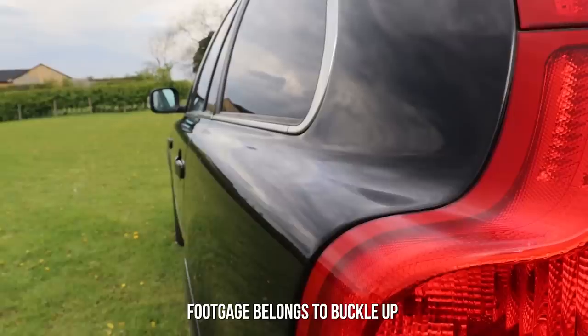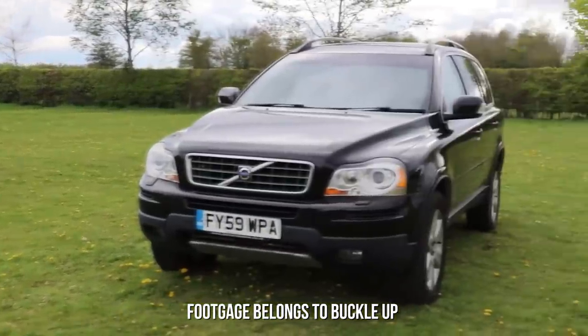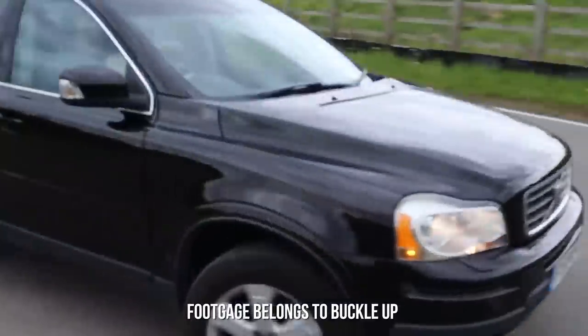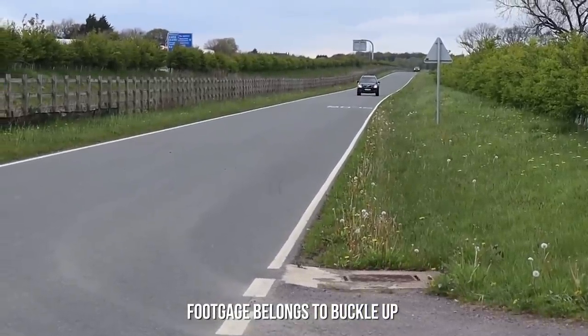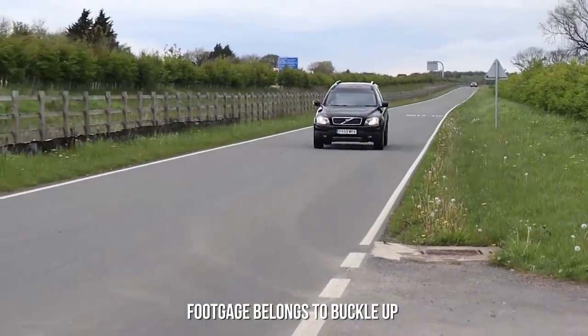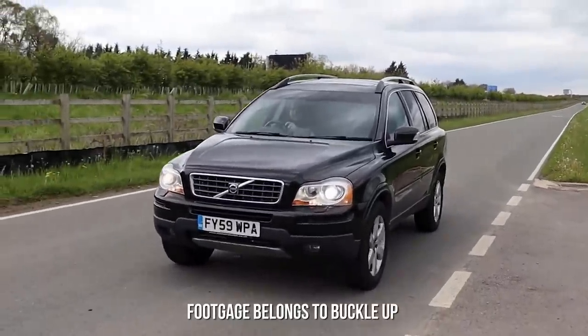Moving on to something with seven seats, and of course it's got to be the Volvo XC90. Launched in 2002, this was Volvo's first SUV venture and can now be had on the used market for an absolute bargain — less than two grand in some cases. When it was launched, it was praised for its incredible safety features such as a reinforced roof, and apparently even now the XC90 has a zero fatality record.